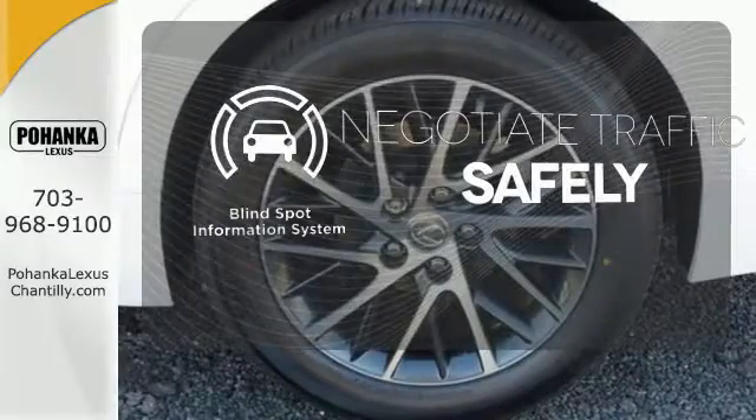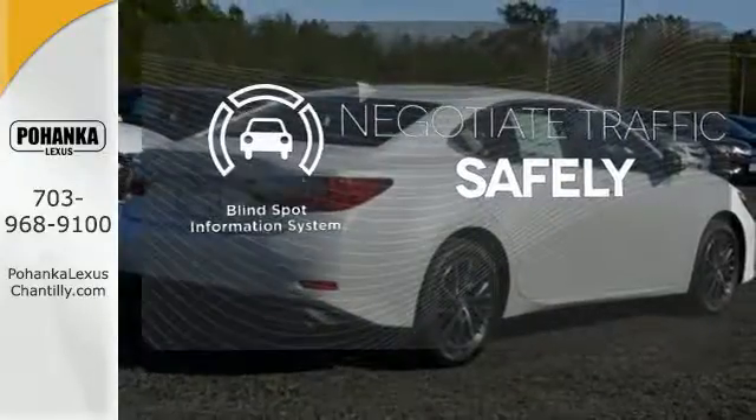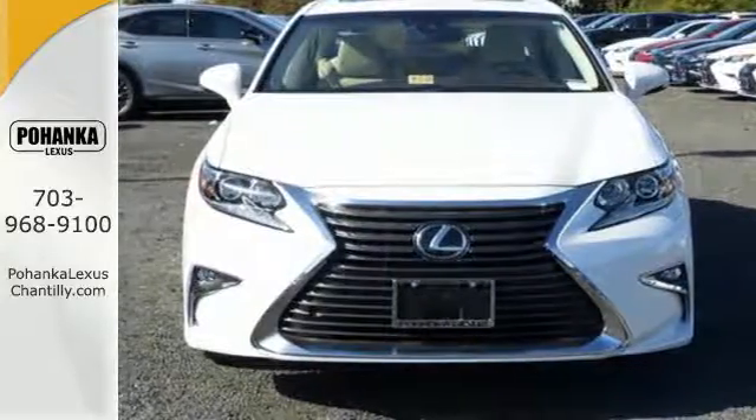Safety comes from being aware of your surroundings, and for that, the blind spot indicator can't be beat. Get behind the wheel of this gorgeous ES350 and start turning heads today.